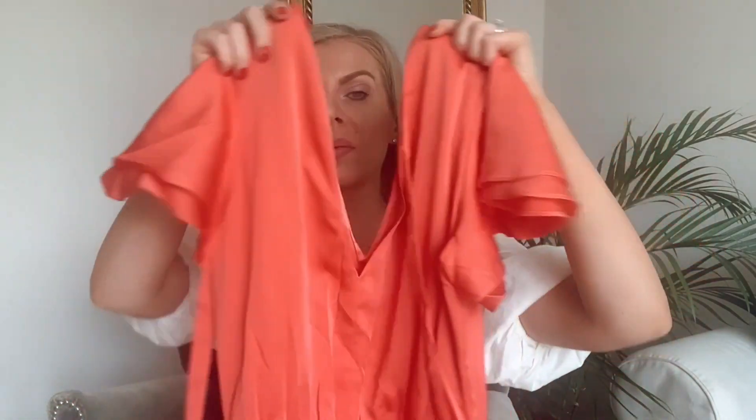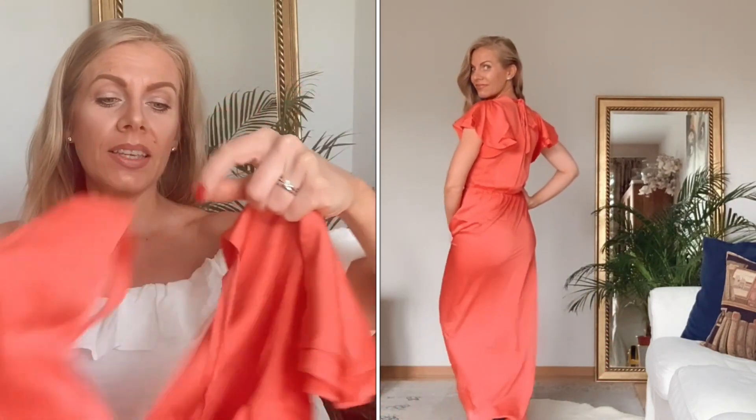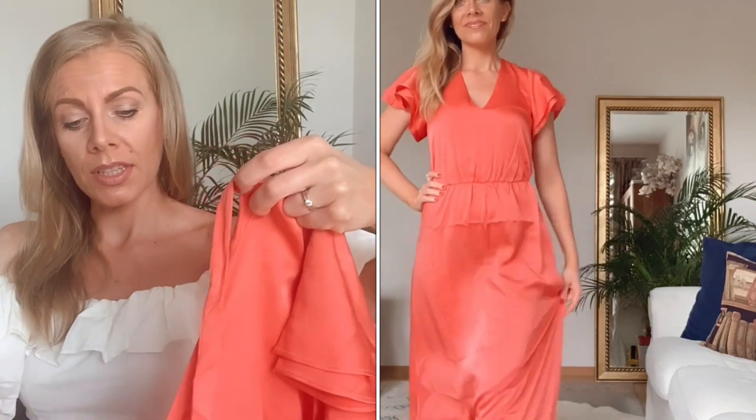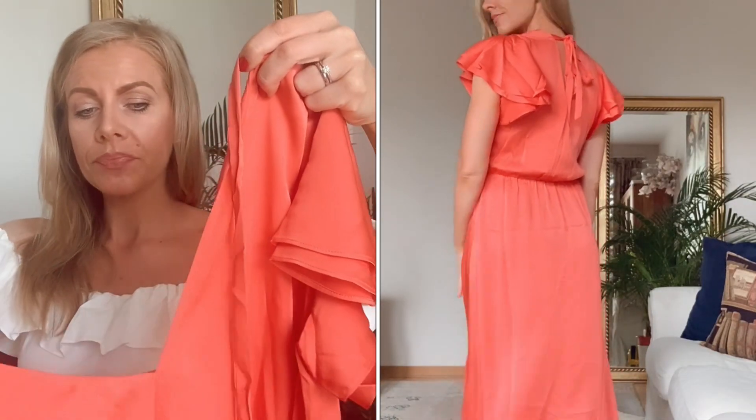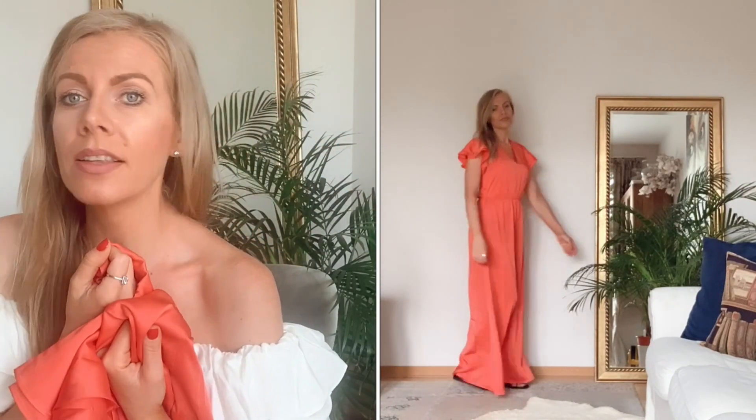Das nächste Stück ist eins meiner Favoriten und es ist einfach wunderschön. Guckt euch mal bitte diese Farbe an. Es ist ein Maxi-Kleid in der Größe XS, reduziert von 39,99 auf 24,72 Euro. Es hat hinten am Rücken noch ein Bindebändchen, was sehr schick aussieht. Die Qualität fühlt sich wunderbar an, es fällt schön und fühlt sich angenehm auf der Haut an. Ich liebe es.